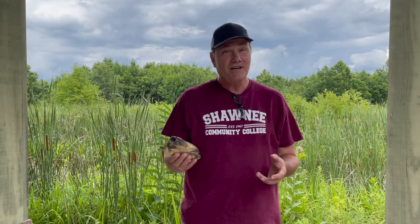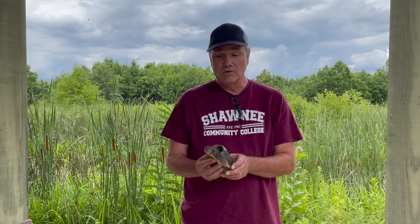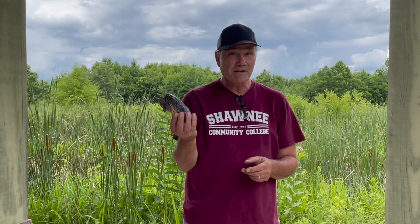Hey guys, Tony Gerard for Shawnee College Science in Seconds. Today I want to talk about one of my favorite local critters, which is this guy, the common snapping turtle.